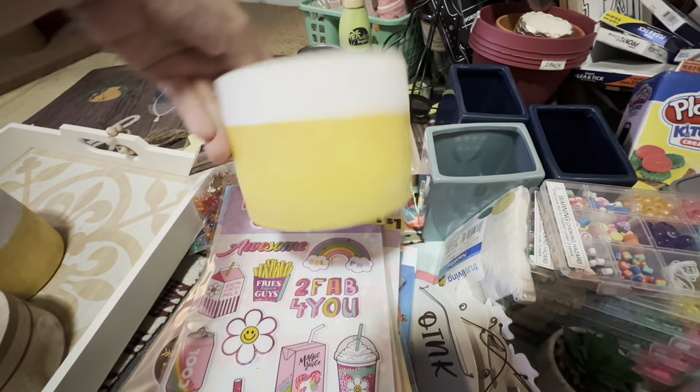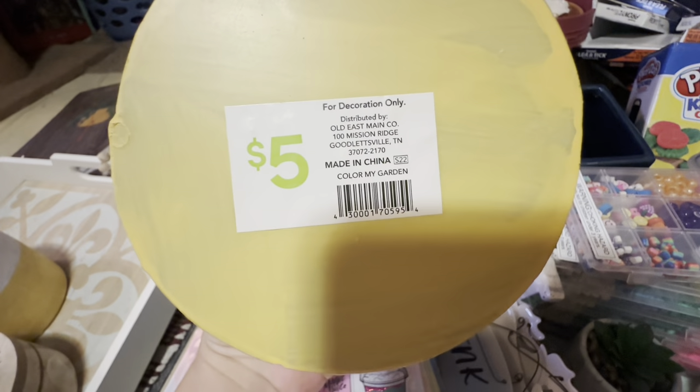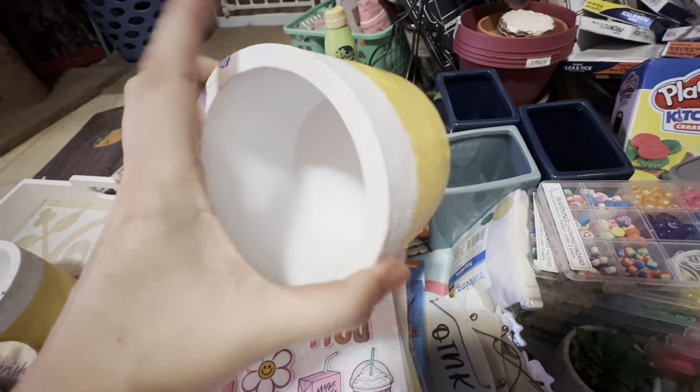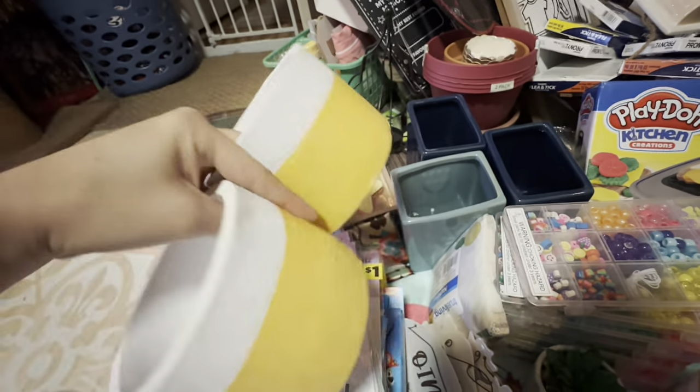I got three of these little planters — I call them planterns. They are pop shelf. So if you see any pop shelf items with price tags like this, I would scan them because a lot of these items are a penny. I think I got three or four of these.